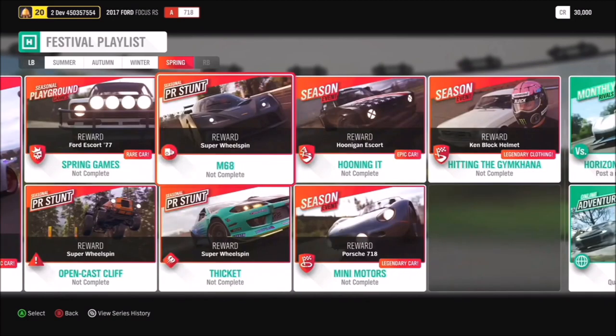Last but not least, there are a whole load more cars including the Porsche 718, the Hoonigan Escort, and the Ken Block helmet which goes very nicely with the suit. The monthly rivals will have you racing in the Koenigsegg Jesko as well. Really, really exciting stuff.